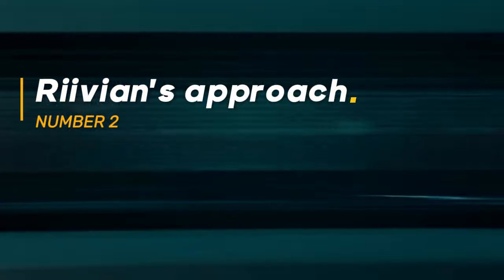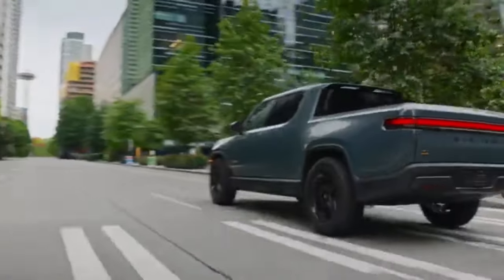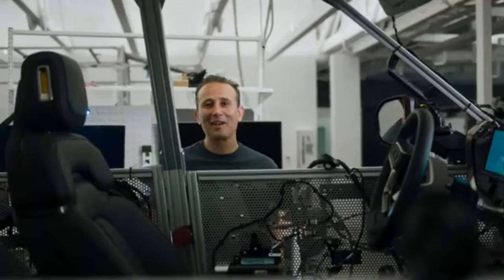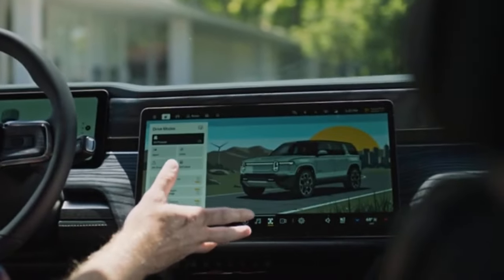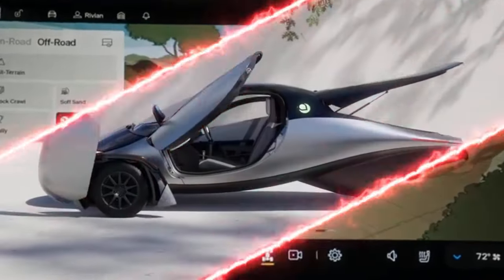Rivian's Approach. Rivian's success in launching their electric trucks and SUVs provides another comparative analysis. Rivian invested heavily in building their manufacturing infrastructure and securing strategic partnerships, such as with Amazon for electric delivery vans. Aptura can benefit from a similar approach by seeking strategic partnerships and focusing on building a scalable manufacturing process early on.